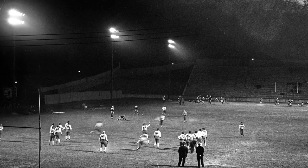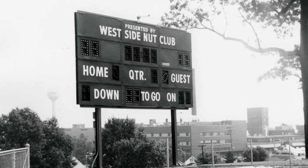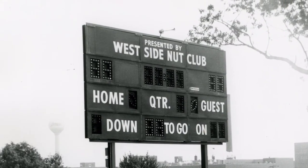In 1951, the lights were updated with modern equipment of the time to provide a better nighttime game experience. Also, in 1958, it was decided that the old scoreboard needed some attention, so a new scoreboard was installed along with a new sound system.